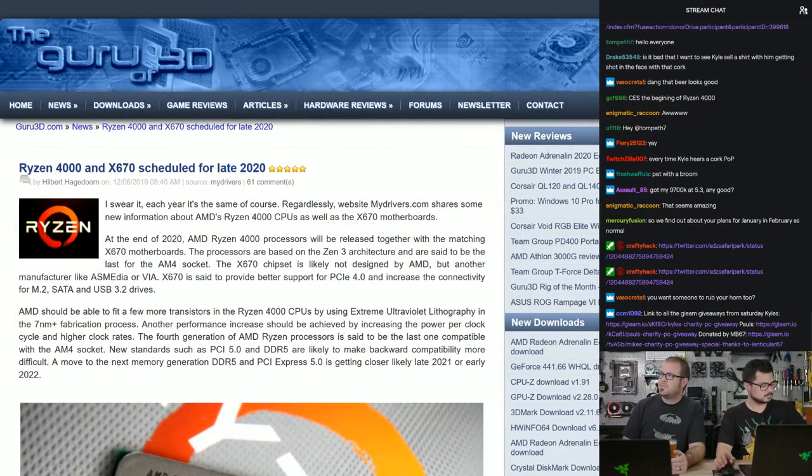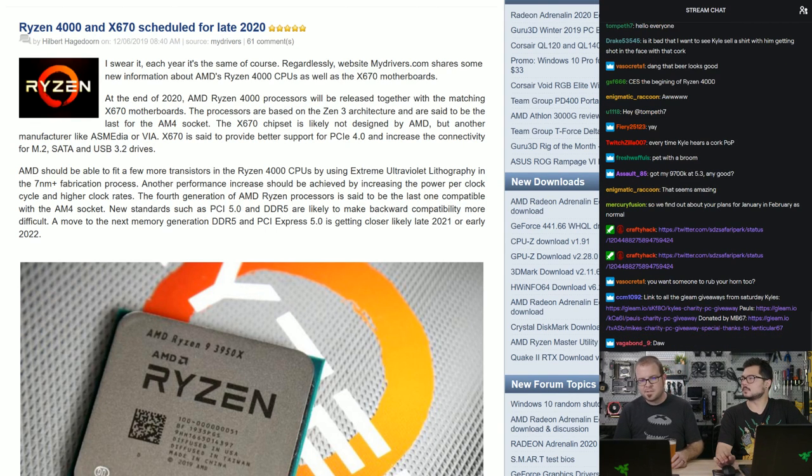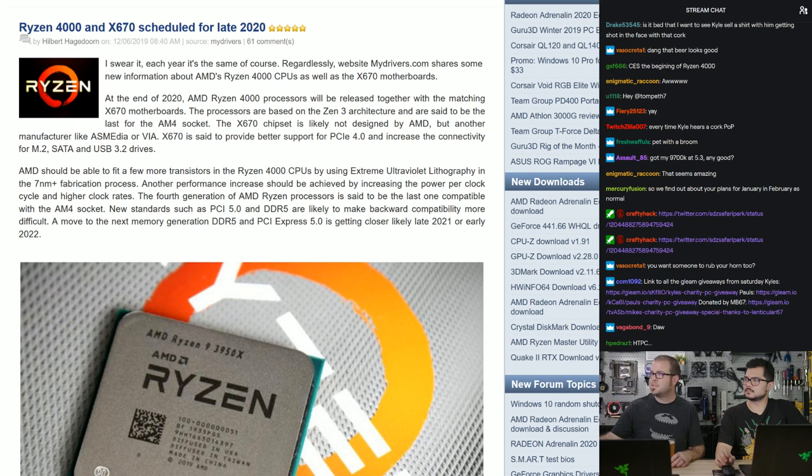Alright, let's talk about some tech news. We have Ryzen leaks — or info. This is a Guru of 3D article by Hilbert, and the information is about Ryzen 4000 series processors and X670 chipsets being scheduled for late 2020. The Ryzen 3000 series and X570 chipsets just launched this year, so looking at what's coming down the pipeline for the next generation, it should be noted all of this information is via the Chinese website mydrivers.com, which has posted many rumor articles in the past. Some have been more true than others, so you should treat this as a rumor — not necessarily direct from the manufacturer.